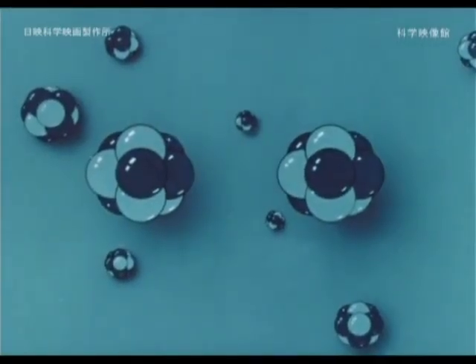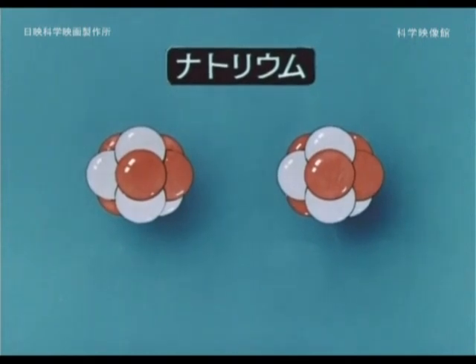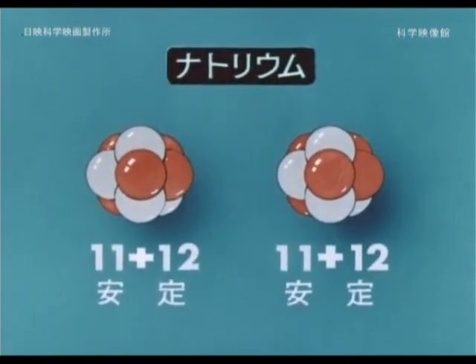How will substances become radioactive? The nucleus is thought to be made up of protons — the red balls — and neutrons — the white balls.